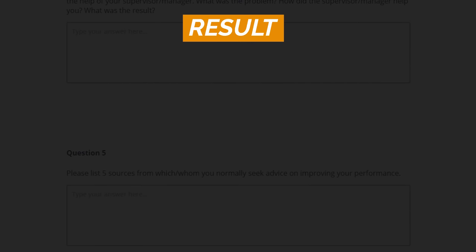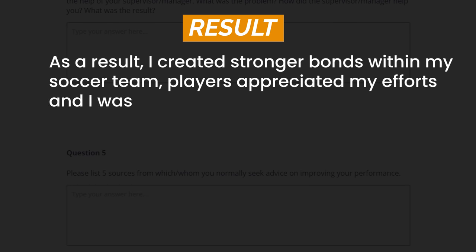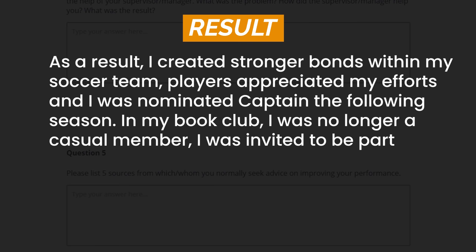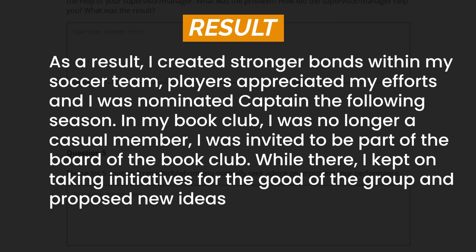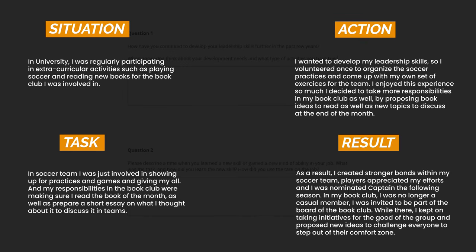And finally, the results section. As a result, I created stronger bonds within my soccer team — players appreciated my efforts and I was nominated captain the following season. In my book club, I was no longer a casual member; I was invited to be part of the board. While there, I kept on taking initiatives for the good of the group and proposed new ideas to challenge everyone to step out of their comfort zone. In the last part, explain what was the impact of your previous actions, but don't stop there — also explain how you're continuing to develop your leadership skills until today. Always give an answer that gives a great forecast about your skill development. This way your answer will be super complete and will help HR managers understand more precisely how you can contribute to the company.